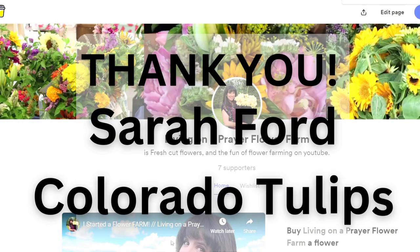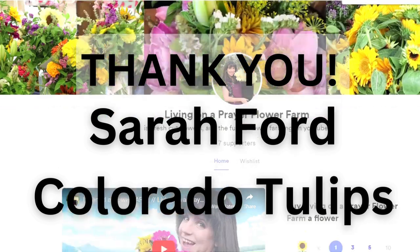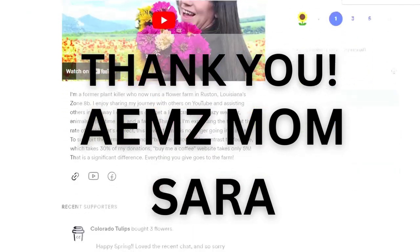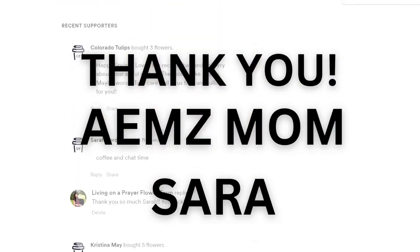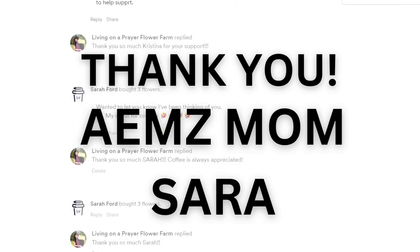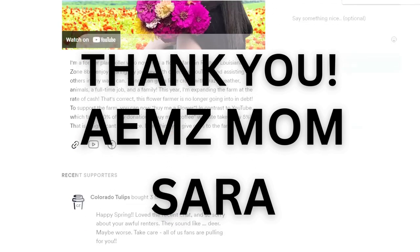I'd like to take this time to say thank you to those of you who are supporting this farm via buymeacoffee.com. Your support helps me keep this channel going and allows me to continue to share this journey with others. If you'd like to support the farm, you can click the link below and you'll be able to see exclusive content only for my buymeacoffee.com supporters.